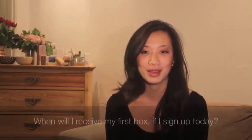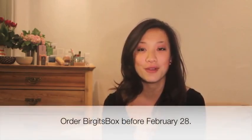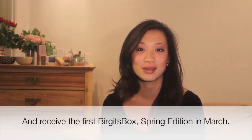Our team works really hard to make sure those ingredients aren't included. The reason I'm here today is to answer two really important questions I've received in the last week. The first one is: when will I get my first box if I sign up today? If you sign up today and before February 28th, you will receive your first box — Birgit's Box's very first spring edition — in March 2013.